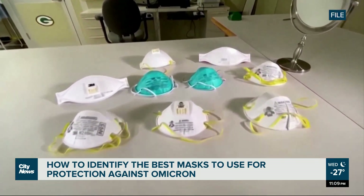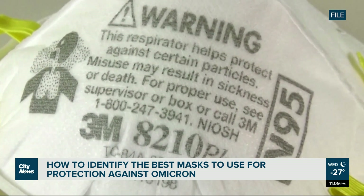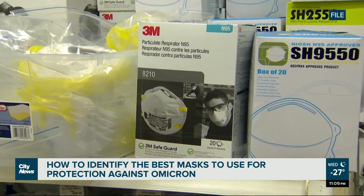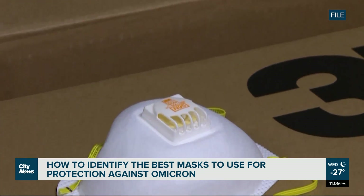A medical-grade mask meets standards recognized by Health Canada from government organizations such as NIOSH, the National Institute for Occupational Safety and Health, and ASTM, the American Society for Testing and Materials.